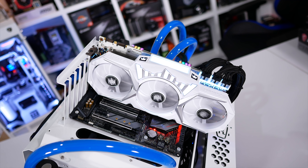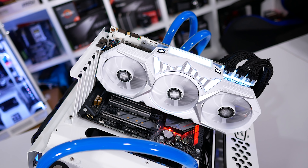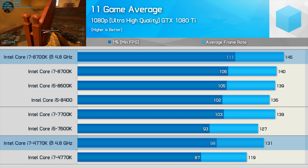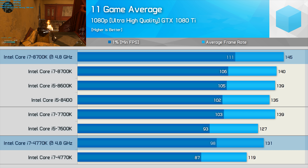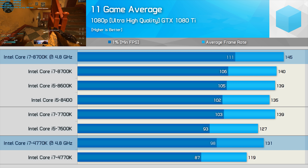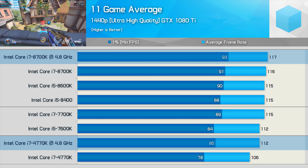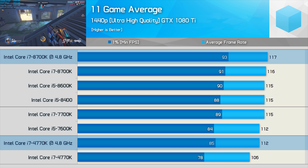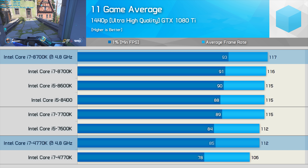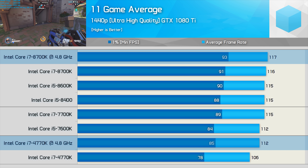I'm testing with a GTX 1080 Ti, and most gamers using such a powerful card would opt for much higher visual quality settings. With ultra quality enabled, the overclocked 8700K was just 11% faster, and 18% faster with both CPUs at stock. The 4770K's 1% low result of 98fps is very respectable. At 1440p, the overclocked 8700K was just 4% faster on average and 9% faster for 1% lows. The 8700K is the faster CPU, but under realistic gaming conditions it's really not that much faster.